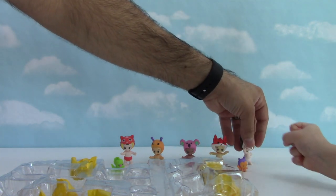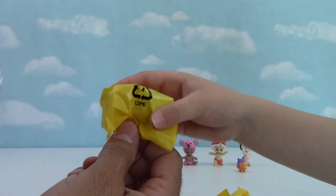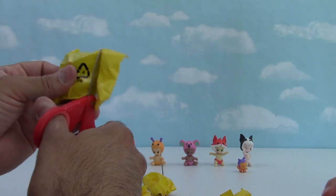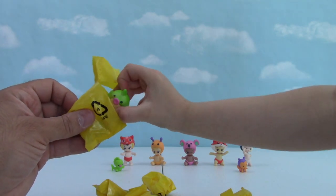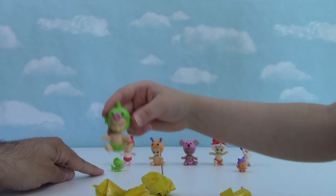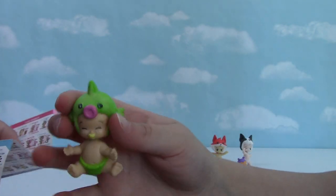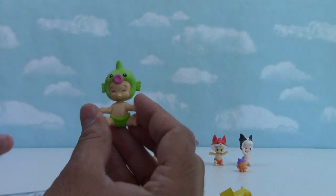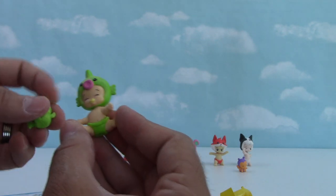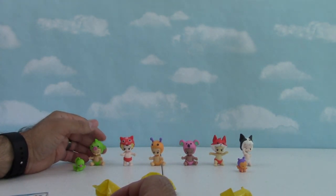We have four secret pets left and one secret baby. Open the baby up - I'll cut it for you. You think it's a cool one? Let's see. Oh that looks pretty cool! That kind of looks like the pet version of him - same lips and everything, same color. Yep, it is! This is Finn, and these two go together and they're both rare! Oh that's awesome, we got a rare set. That's pretty cool!